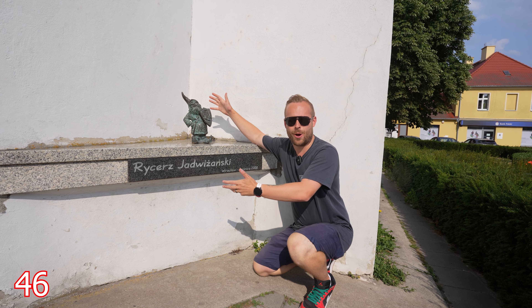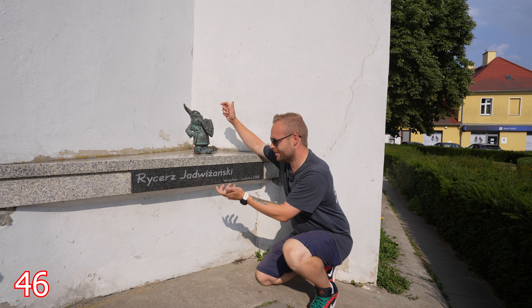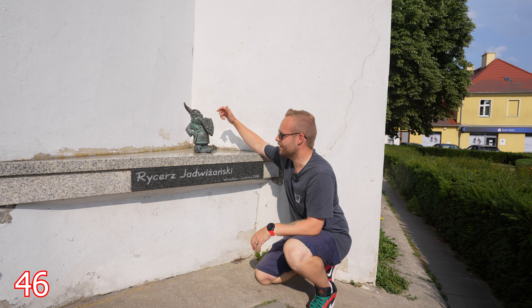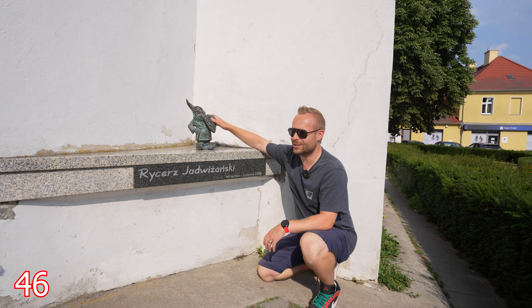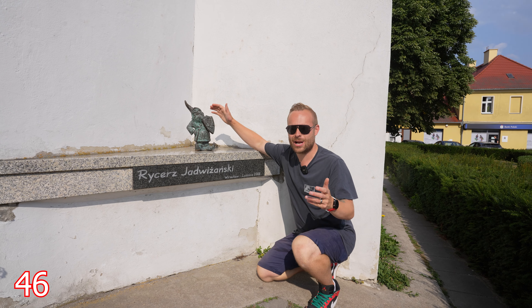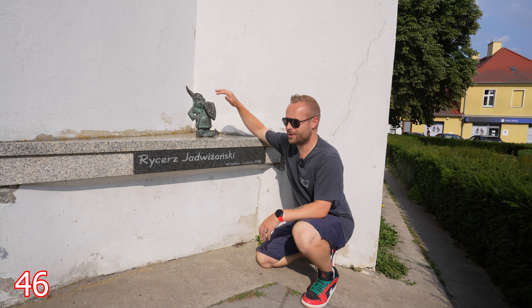And the final dwarf or gnome that we are visiting is Rzesz Jadwizanski — close enough, close enough. The final gnome. Thank you so much for joining on this little adventure. I didn't have a map. It was simply wandering around and seeing which gnomes I find, and I would like to think I found a lot.